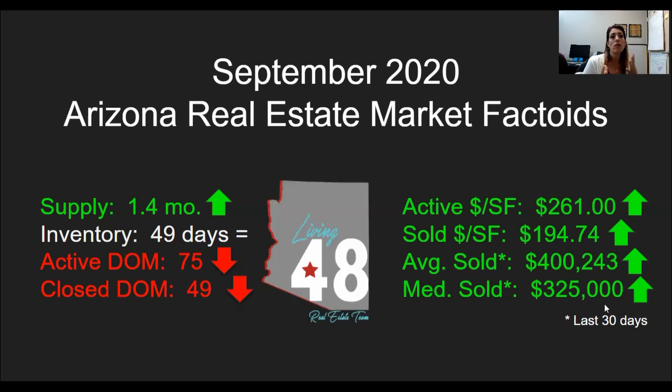96% of everything listed is selling within 60 days — it's extraordinary. Now let's talk about home values. For homes selling between $200,000 and $400,000, about 41% are closing over asking price. That means 59% are closing at or below ask price. The median over-ask price is about $5,000 and some change.